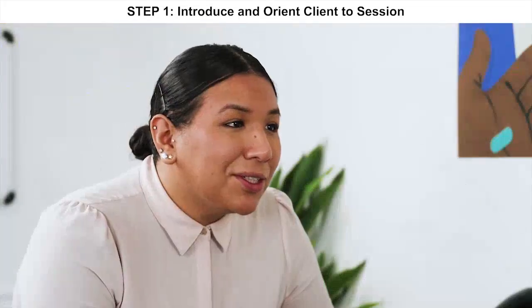Hi, how are you? Good, how are you? I'm good. My name is Stephanie, I'll be doing your HIV test today. I'm Max. Nice to meet you. You too. So Max, before we get started, I just want to take a few minutes to talk about the test and what we're doing today. Is that all right? Yeah, sure.